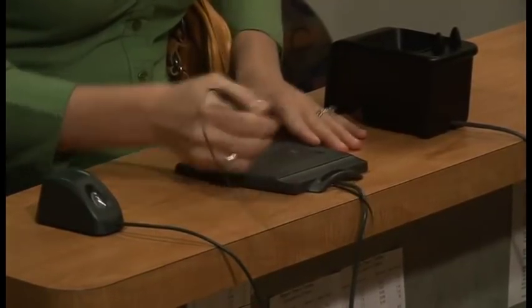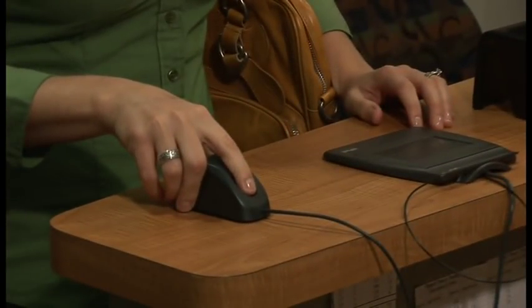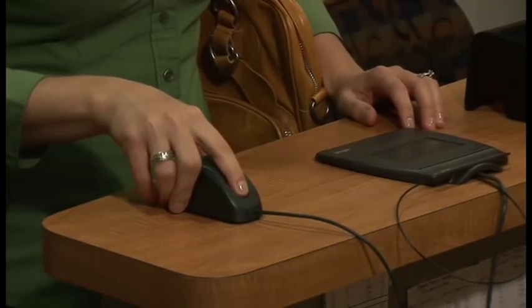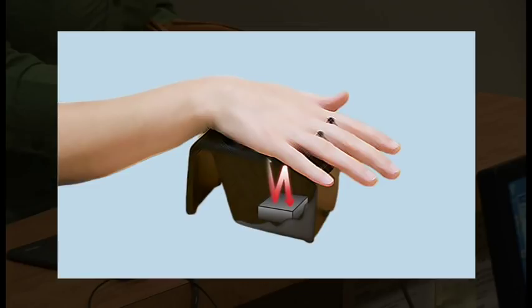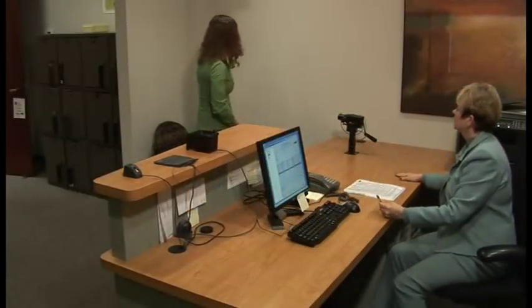If you have tested at a Pearson VUE Center before, the test administrator will ask you for a digital fingerprint to verify your identity. Most new test takers will proceed directly to the next step: palm vein scanning. The palm vein device uses a near-infrared light source, similar to that of a TV remote, to scan the veins in your palm. The image is then converted to a digital template. The process is simple, accurate, and eliminates many of the privacy concerns associated with other biometric devices.